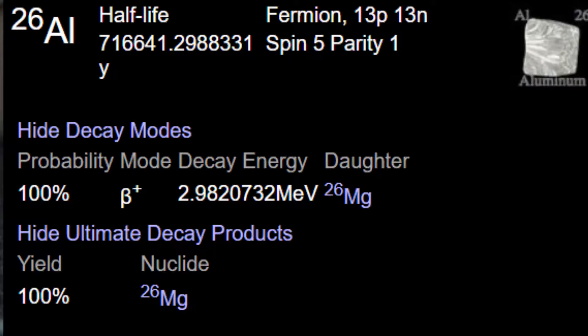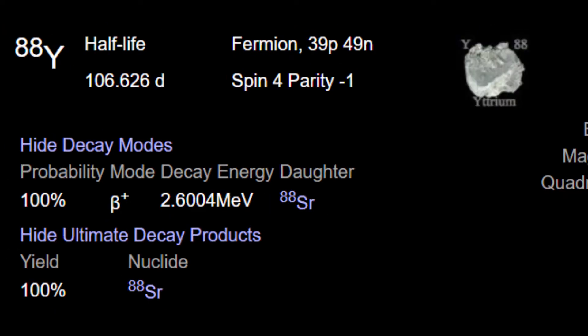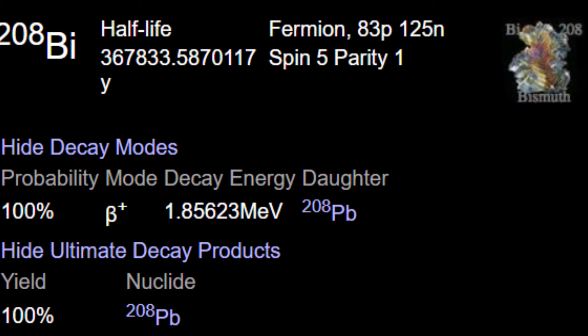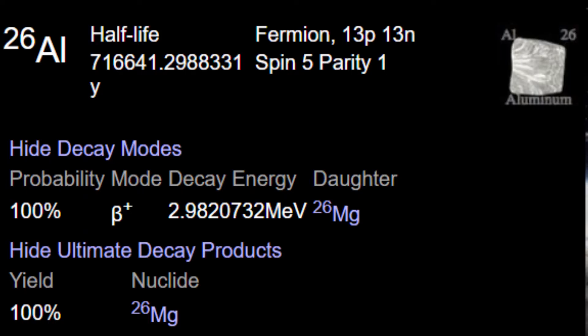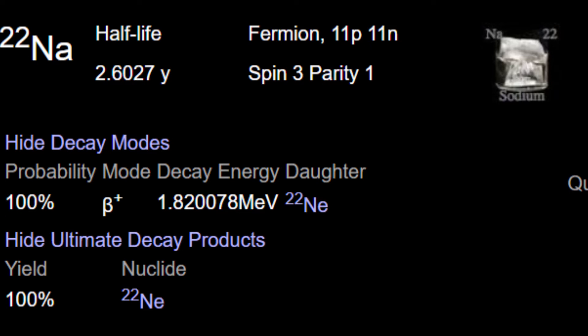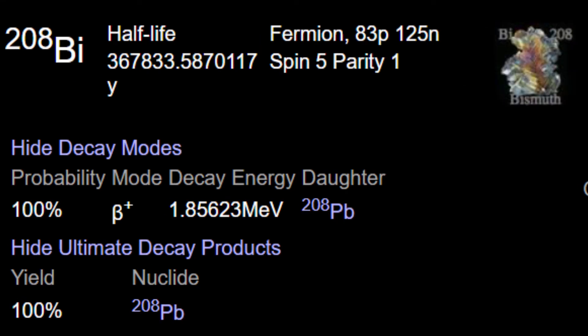Aluminum-26, sodium-22, yttrium-88, and bismuth-208 are some of these isotopes. In my video about lithium fission ships, I briefly talk about aluminum-26. This isotope of aluminum has a half-life of 717,000 years. Sodium-22 has a half-life of 2.7 years. Yttrium-88 has a half-life a little over 100 days, and bismuth-208 has a half-life around 300,000 years.